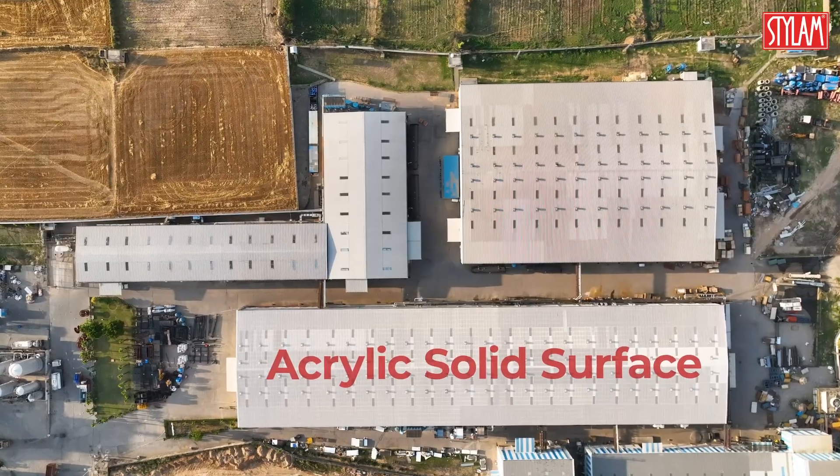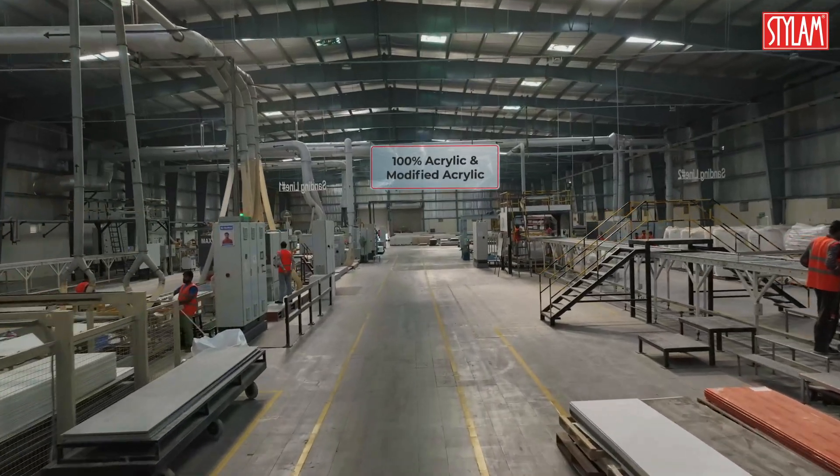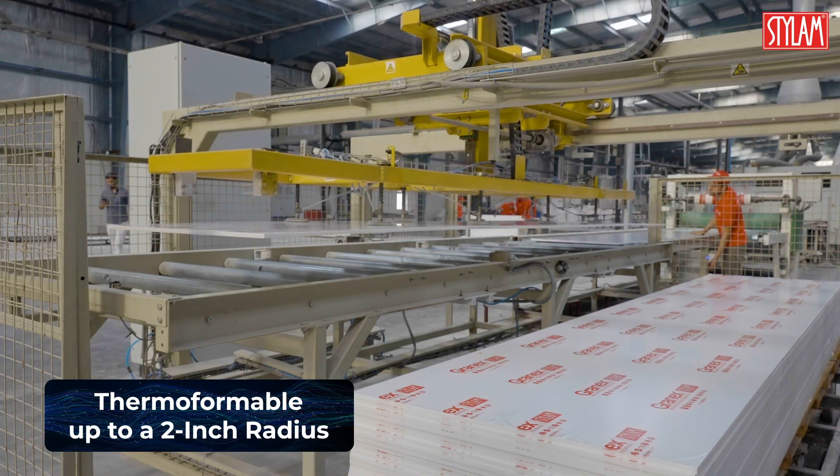And in solid surfaces, Stylum leads once more with India's first 100% acrylic solid surface plant, designed for durability, seamless thermoforming, and elegant joint-free finishes.